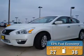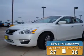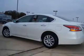Great fuel efficiency saves you money by requiring fewer trips to the gas station. The features include an alarm system, independent suspension, brake assist, traction control, and stability control.